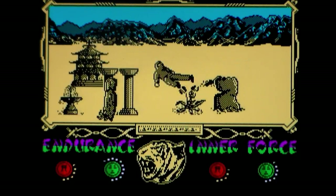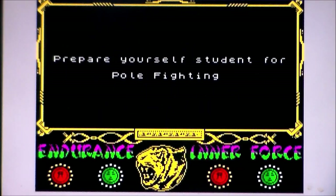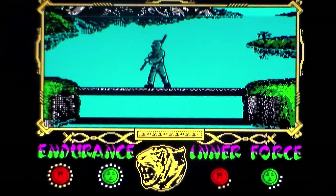Right, let's go. Number three: practice pole fighting. This is the one I struggled with the most as a kid because you're fighting with a pole on a log over a river, and if you get too jumpy — for want of a better descriptive term — you fall off the log into the river. Prepare yourself, student, for pole fighting. I thought I was going to say pole dancing.